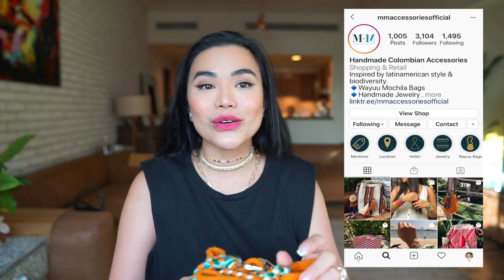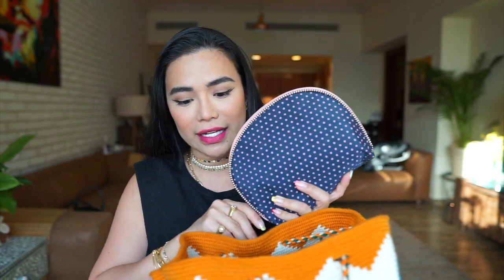They also have bracelets, anklets, and all other cute stuff on their Instagram store. So, my bag has a makeup slash toiletries bag. What's in here isn't really makeup — it's really weird because I love makeup so much, but I tend to do my makeup at home and I don't really lug around a lot of makeup, only because I just don't have the time to go and refresh myself.